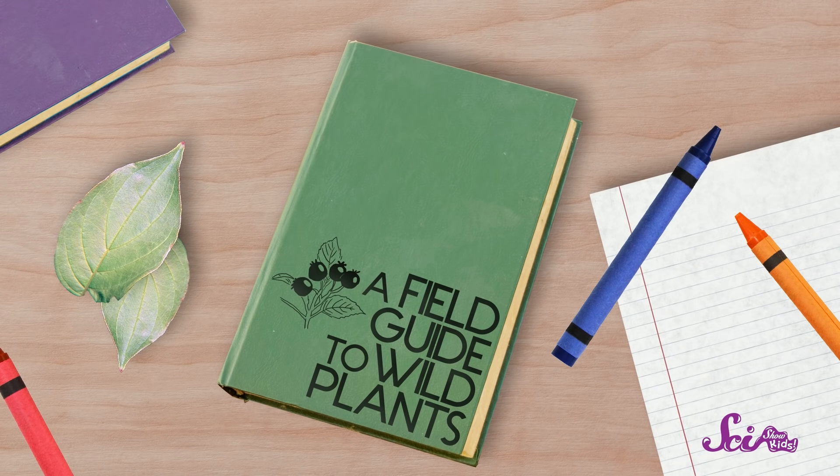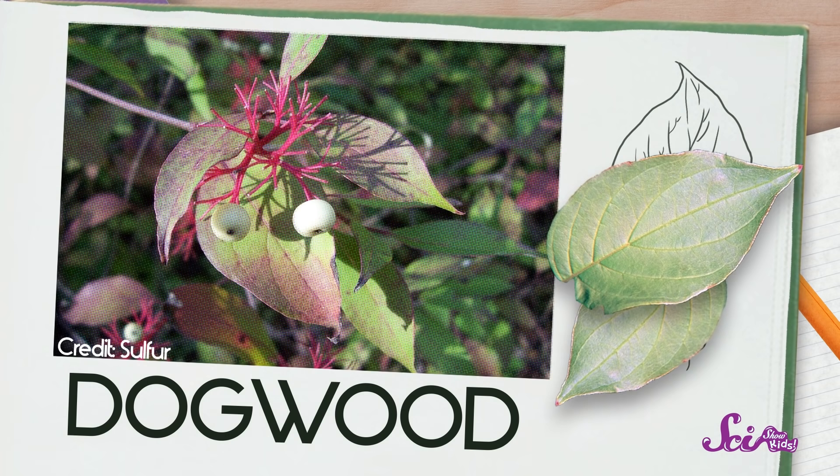We brought back a few leaves to help us identify the plant in our field guide, which is a book where there are lots of pictures of plants. It turns out, that plant was a dogwood tree. But it isn't really much like a dog — it does have a nice bark, though!